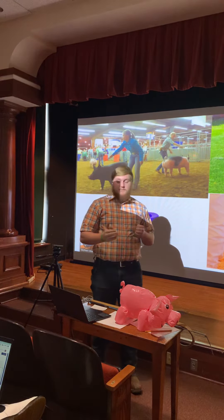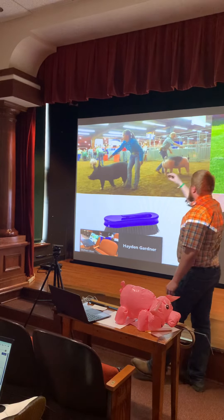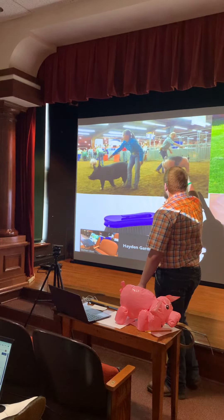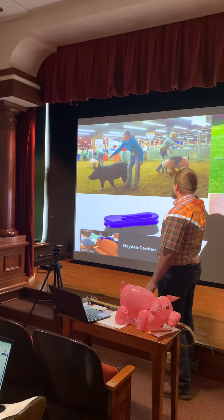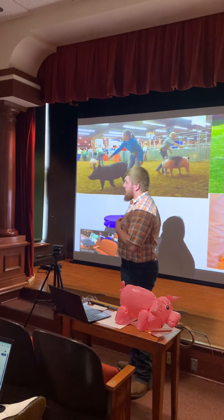You never want to be in between the pig and the judge. In this top picture, everyone is facing that direction and they're behind their pig. But this individual is doing about everything wrong — she's in between the pig and the judge, she's trying to hit the pig on the opposite side of where she is, driving the pig back into her. The pig doesn't want to go that way, and she's all the way in the corner of the show ring.